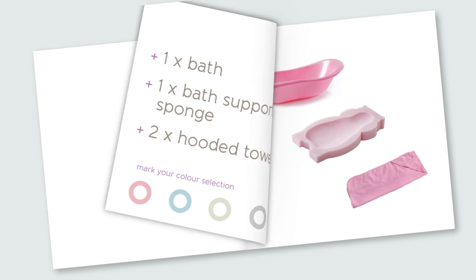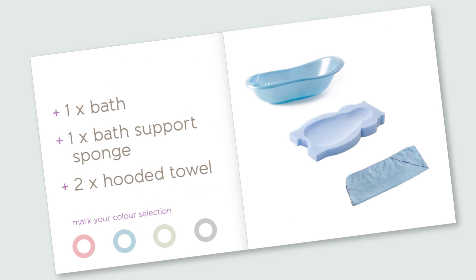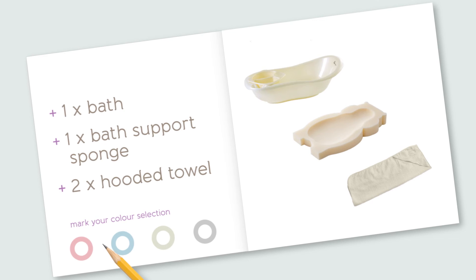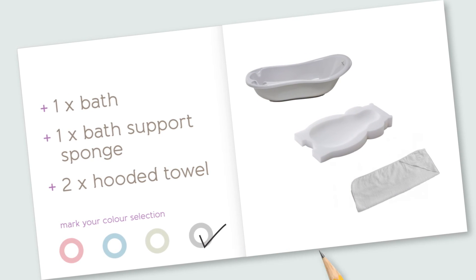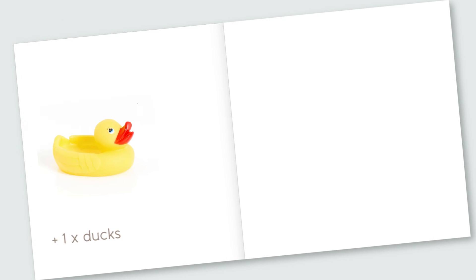Then bath time. One bath, one bath support sponge and two little hooded baby bath towels, available in pink, blue, white and grey. And a few little bath toys for fun.